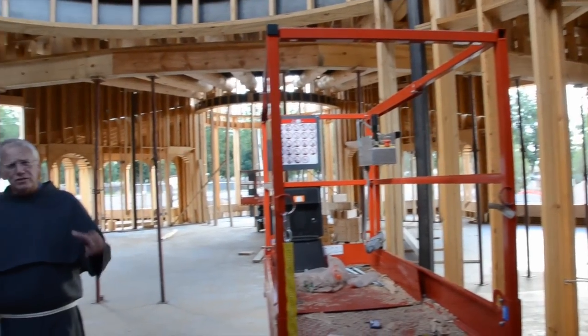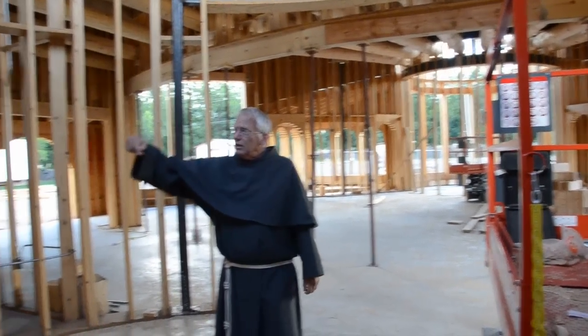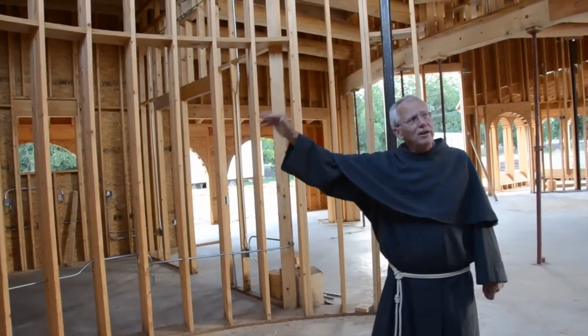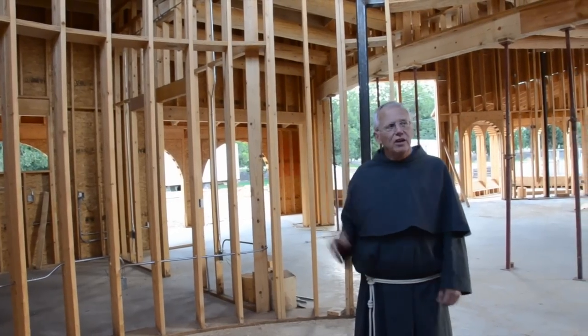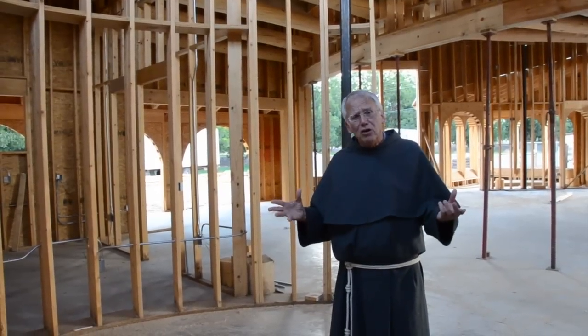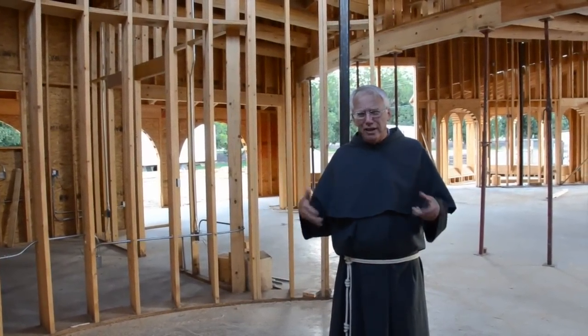The entryway itself is a chapel in its own right — a chapel of saints, because in this entryway on each side of the rotunda, there will be five hand-carved wooden statues in their niches representing Franciscan saints. Above all, saints who are known in the area of the borderland, that is, southern United States and into Mexico and even into the whole Church of Latin America, will be represented here.